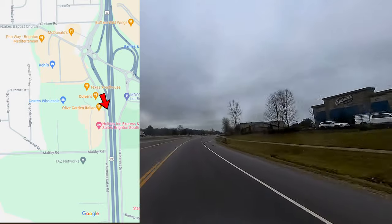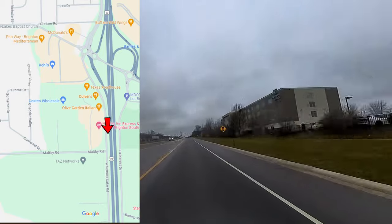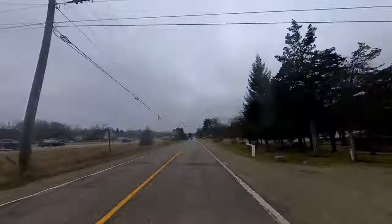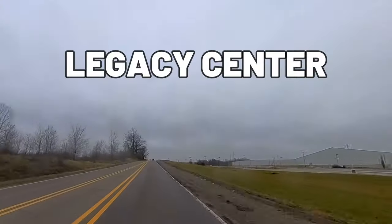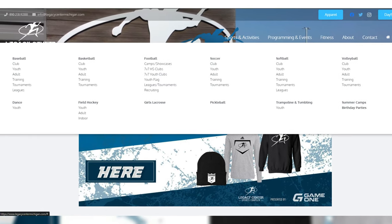Growing up, literally none of this stuff was here. There was no mall, no roundabouts, and since then the growth has just exploded. Chugging along, I'm turning right onto Winans Lake Road and on my right is the Legacy Center for all your sports performance needs — it's got the practice fields, it's got fitness, it's got all those things right here on this lot.